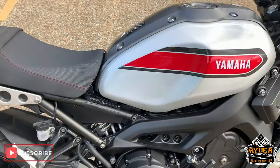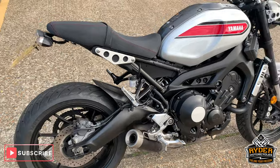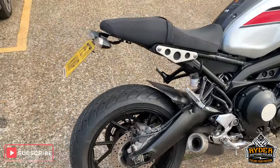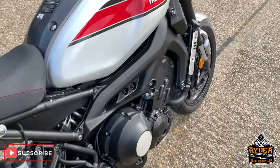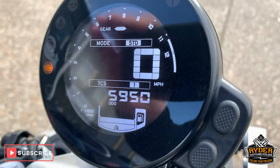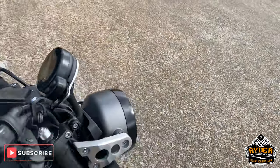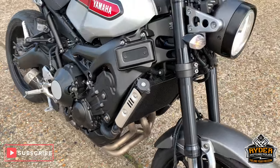All right, today we have just taken stock of this really, really nice Yamaha XSR 900. This is a 71 plate. If you've just missed it, I will show you again. 5,950 miles. This is pretty much new looking condition.